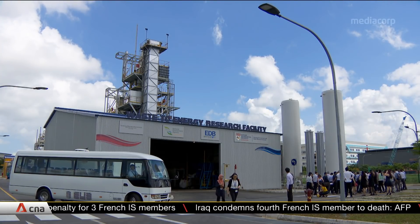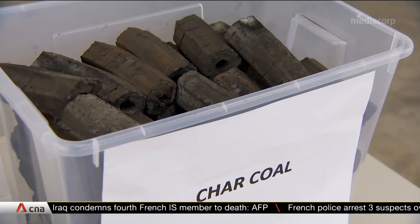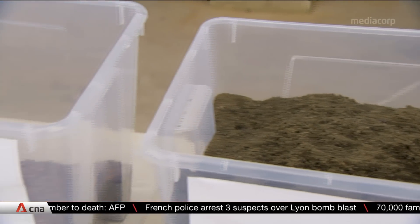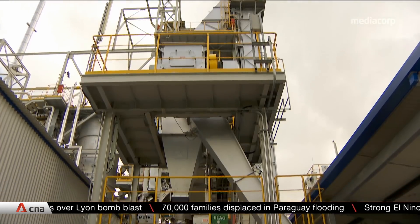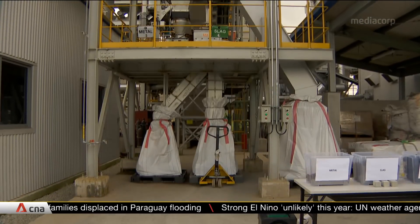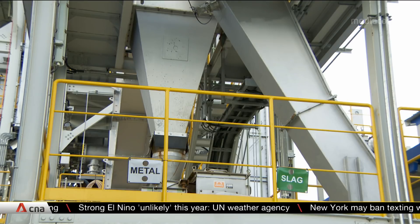The new research facility at Tuas South has been turning trash into useful materials since March this year. It's part of a 10-year project to recover resources and produce electricity from waste. Unlike conventional incinerators, this version does not produce bottom ash, thereby reducing the need for dumping at the Semakau landfill, which is at risk of running out of space by 2035.